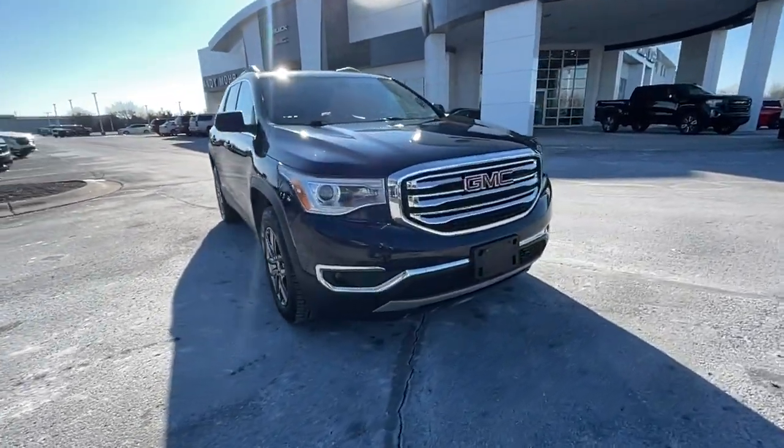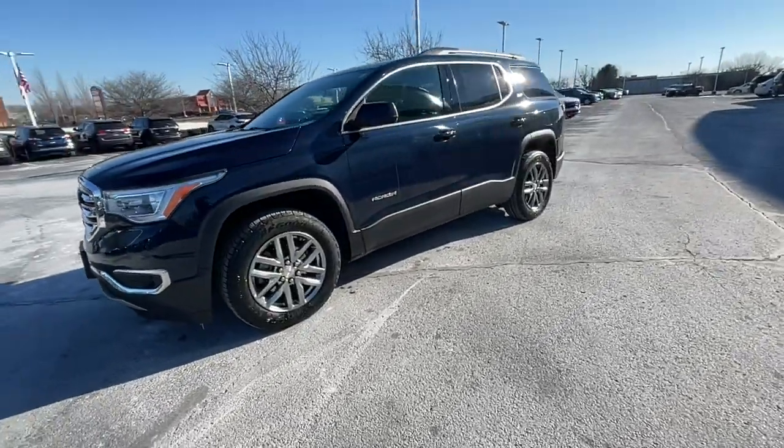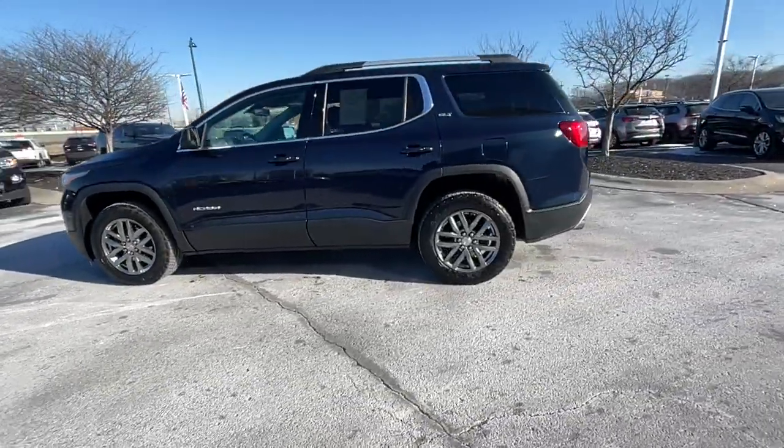Here is a wonderful 2017 GMC Acadia. With less than 80,000 miles on the odometer, this vehicle provides excellent value.